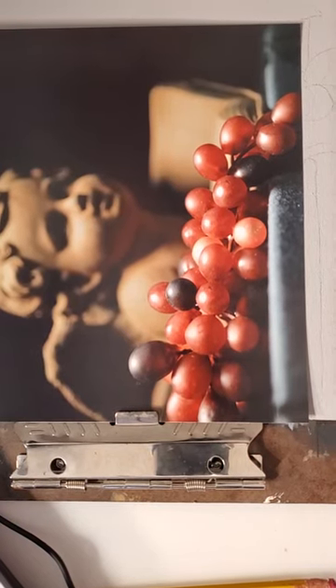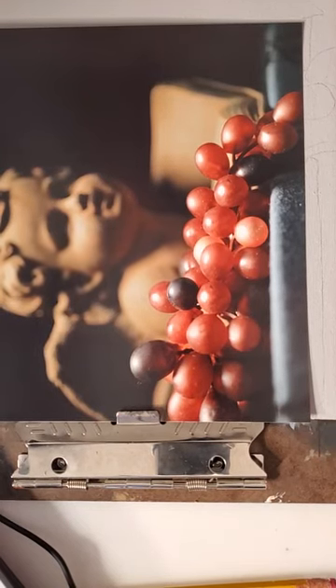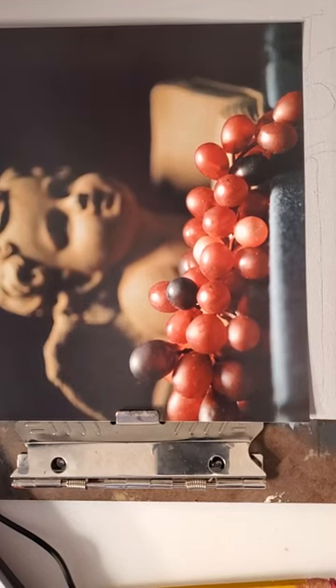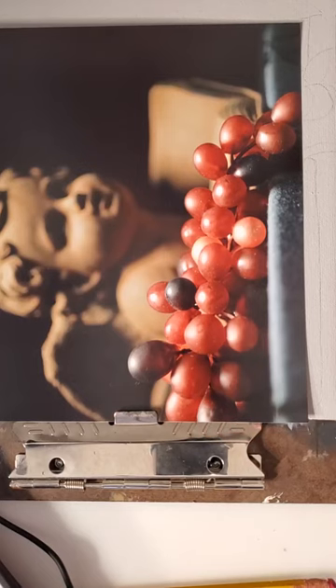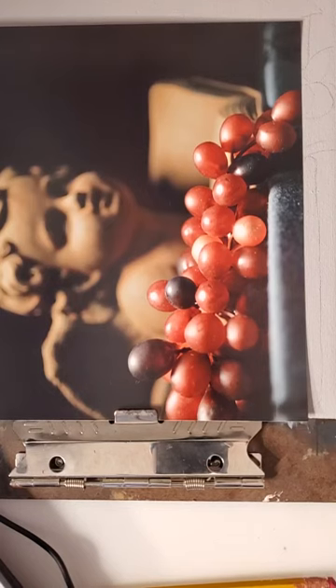Welcome to my painting session today. I'm working on a beautiful still life of grapes with an angel and a book in the background. There are vibrant colors, especially in the grapes, and the angel has a more muted, blurred quality so that the grapes are more in detail — from deep reds to darker purples. The angel adds a touch of elegance to the composition, kind of enhancing the energy and beauty of the picture, watching over the scene.